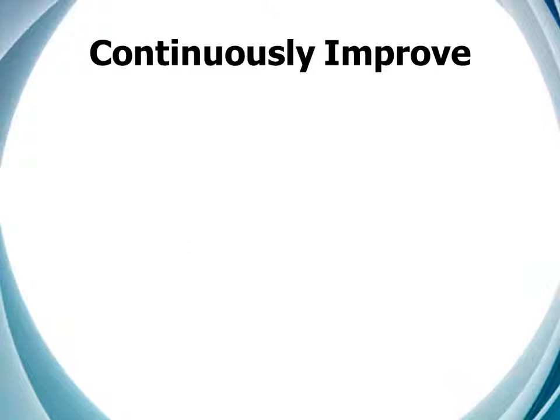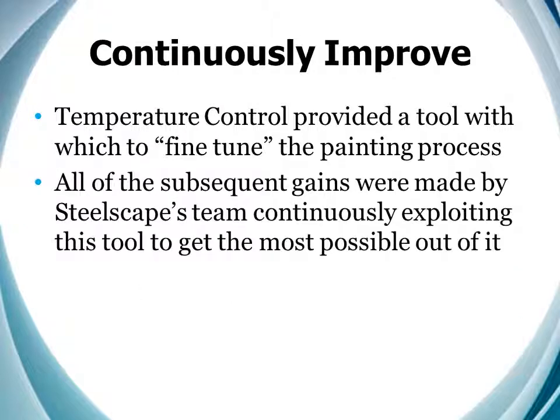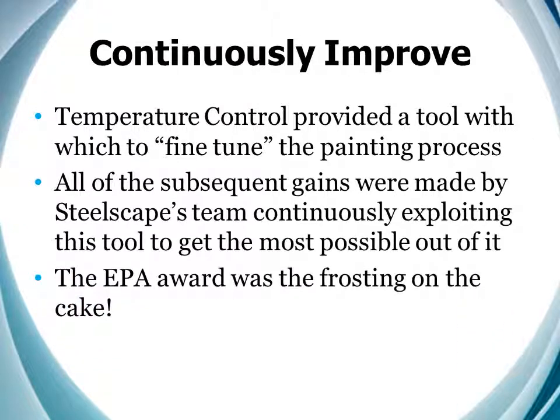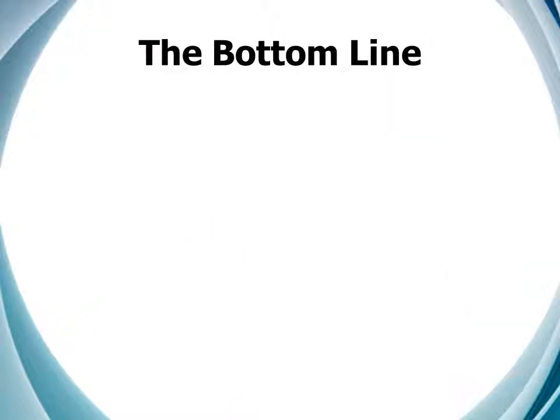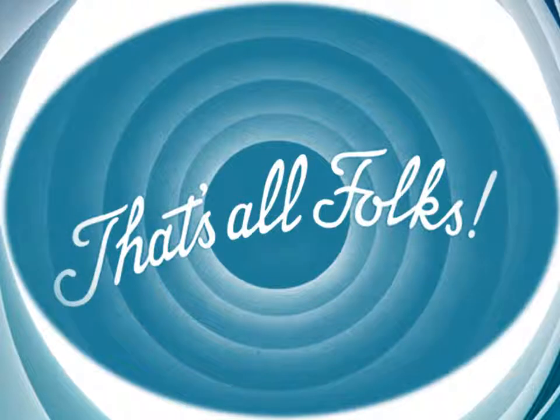Again, what we did was to make temperature a tool. What Steelscape has done with that tool is truly impressive. The bottom line is that you can change the world around you if you just have the courage to go after it. And sometimes you even get recognized for your efforts. I'm Eric Slind saying thank you for joining us this afternoon. And I'm Mike Bonner — and that's all, folks.